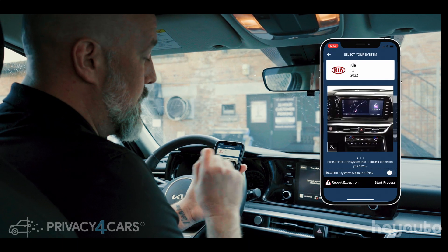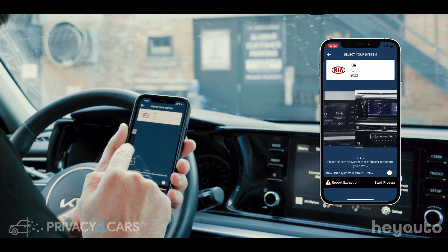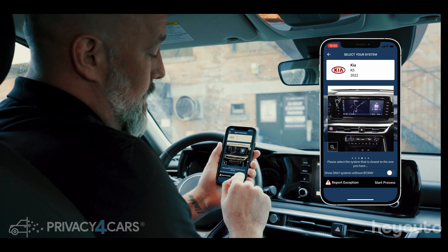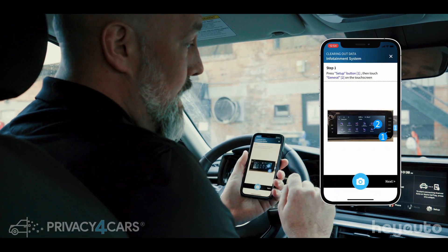The first thing you're going to do is find out which infotainment system you're working with. You can scan through to match the correct infotainment system. We have that right here and then you're going to click down here at Start Process. Now that we're up and running, we're going to follow the simple steps directed by the application.